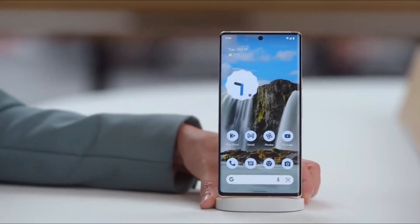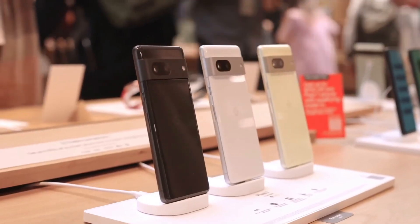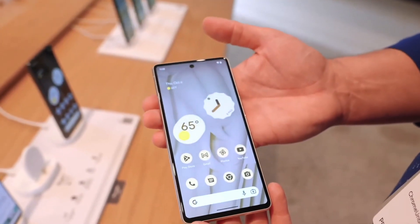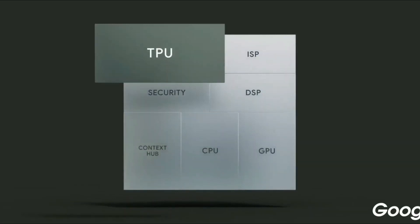Another reliable leaker gives us details that the internal components are following the footsteps of the Pixel 6 series. It is logical to anticipate that Google will load the Pixel 7a with the same second-generation Tensor processor as the Pixel 7 and the 7 Pro.